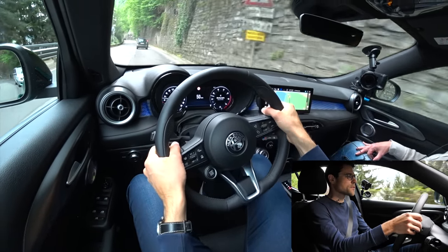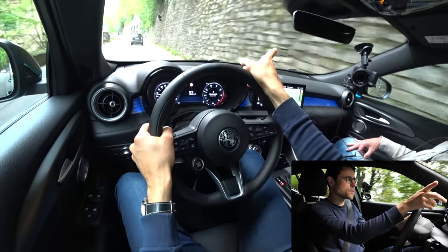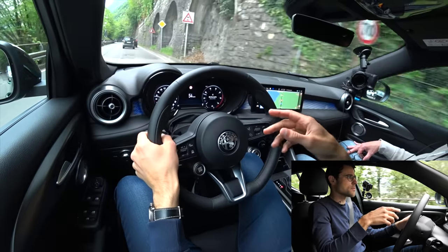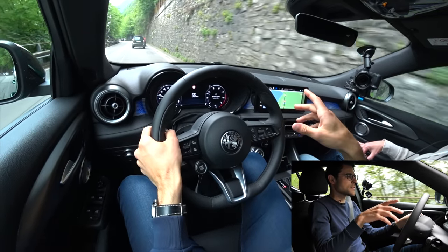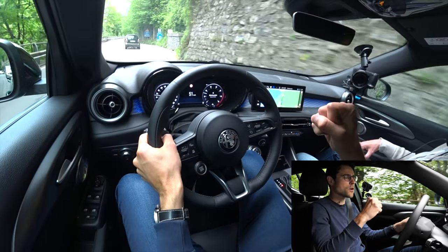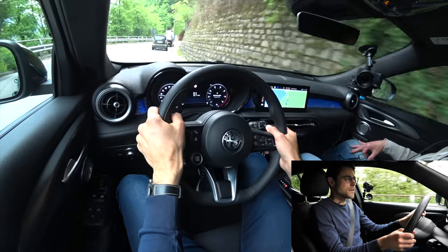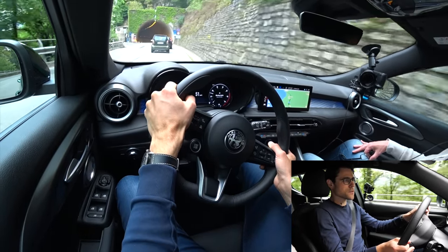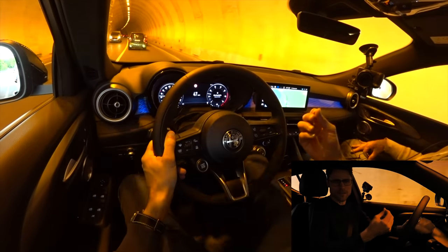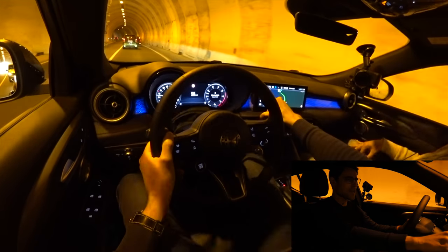You do feel platform resemblance with the Jeep Compass and also the Fiat models, but this one with the sporty setup and more torque-intensive engine does deliver a unique driving feeling. The Stelvio, however, with its rear-wheel-drive platform shared with the Giulia, feels more Alfisti. Here you can also see the ambient lighting very well, and we can switch through the colors.